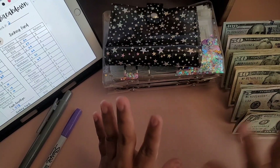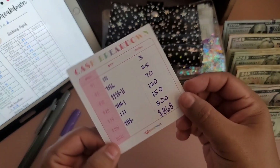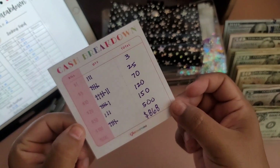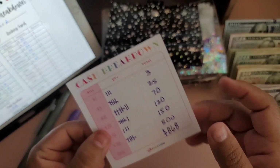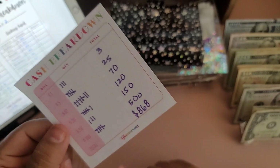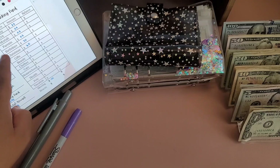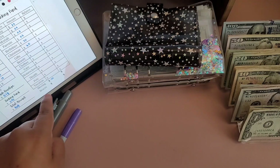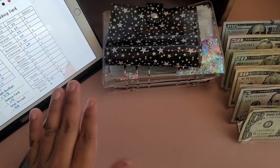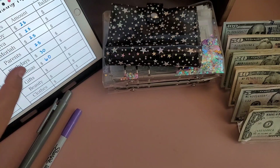We are done organizing our cash. On my cash breakdown card, we will be stuffing $868 today — it is on the smaller side. We do have goals for this month, and we are focusing on the moving sinking fund, so I won't be stuffing a lot of my other sinking funds as you can see on my iPad.